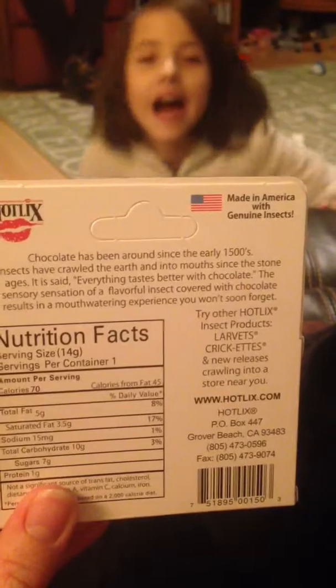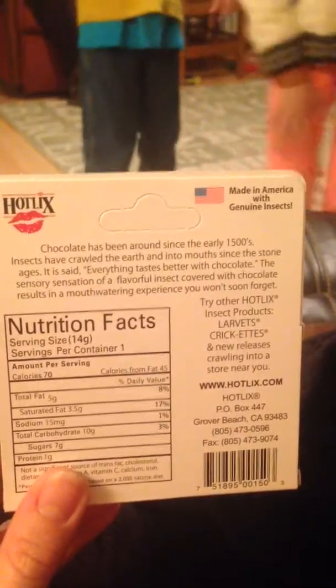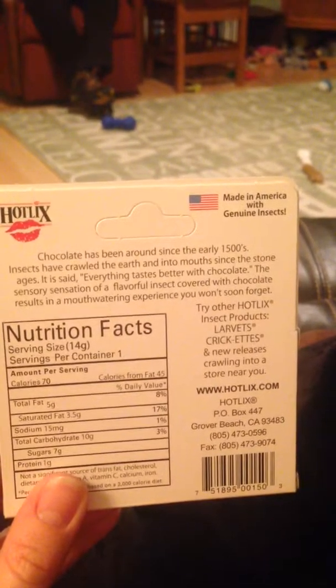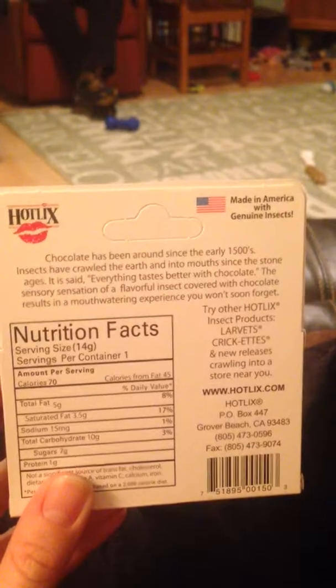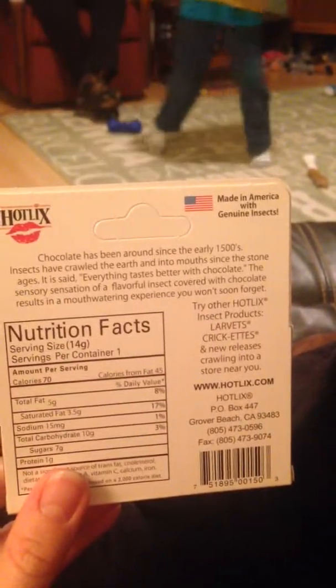Chocolate dipped insects — ingredients: crickets, insect larva, sugar, flavoring — which is a bunch of different ingredients. Contains soy. Made in America with genuine insects by Hot Licks. Chocolate has been around since the early 1500s; insects have crawled the earth and into mouths since the Stone Ages. It is said everything tastes better with chocolate — the sensory sensation of a flavorful insect covered with chocolate results in a mouth-watering experience you won't soon forget. Delicious.